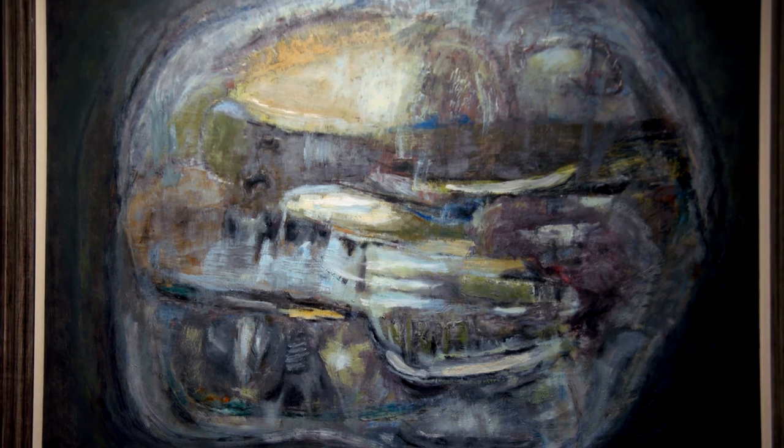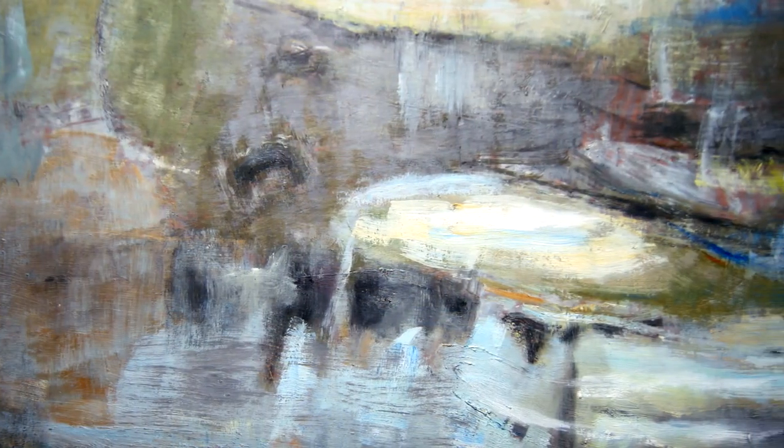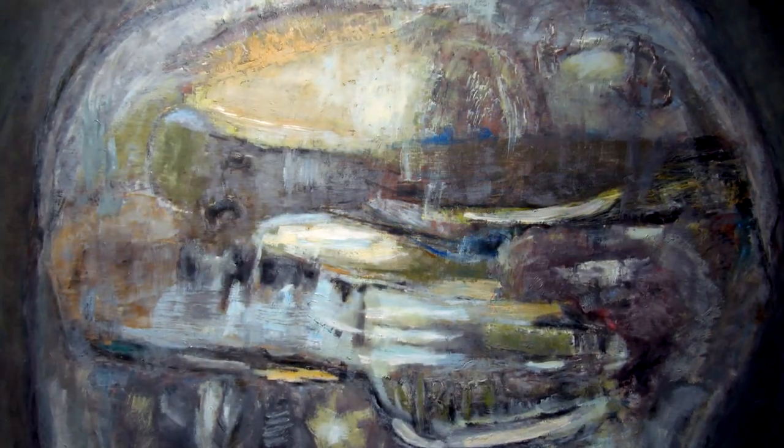In this painting, he pushed abstraction further than he had ever done before. Sky, clouds, mountains, water, rocks — they all merge within a protective womb-like shape that's full of energy, whipped up by a brisk wind.